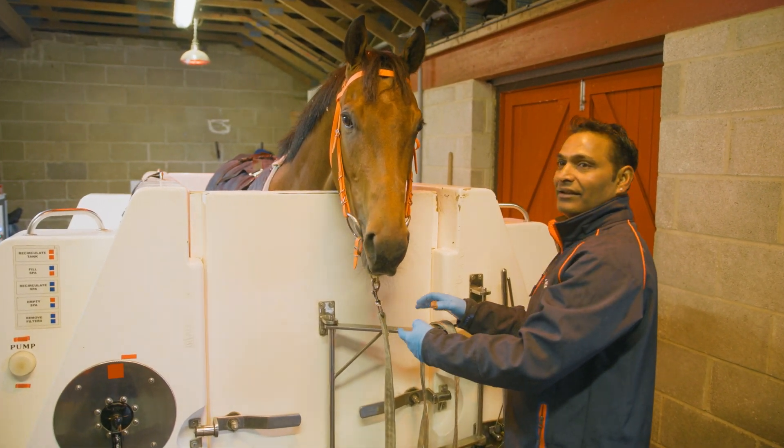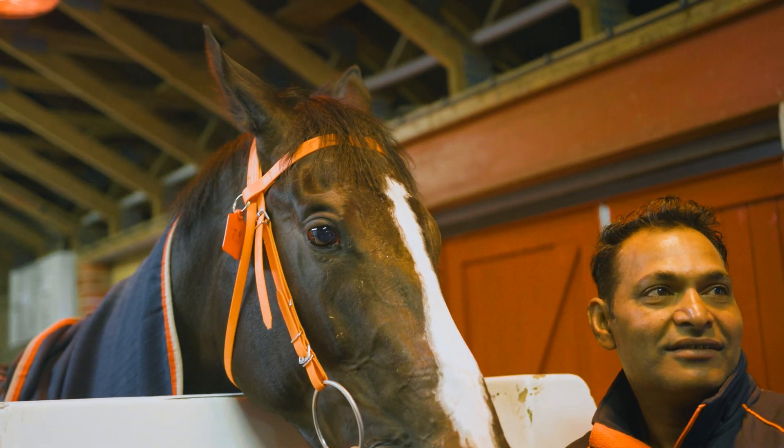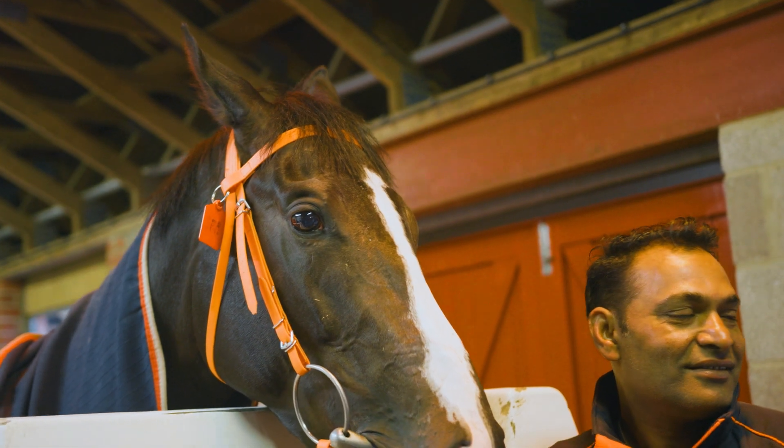Then the lovely fresh blood to promote healing comes through. Horses actually love it in here — you can see that she's really enjoying it.